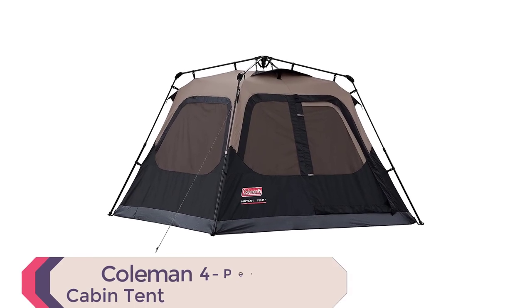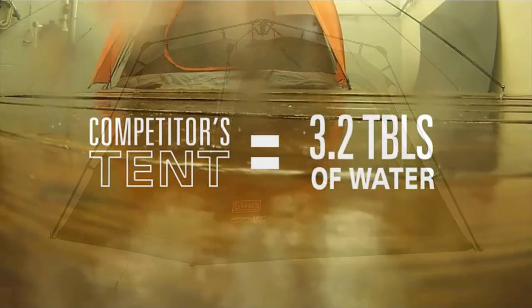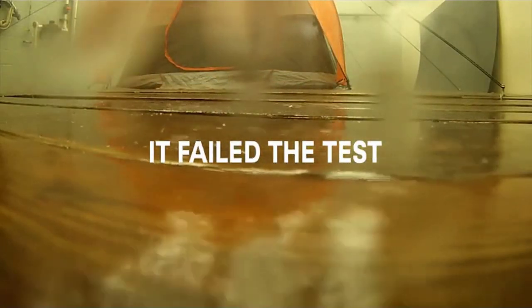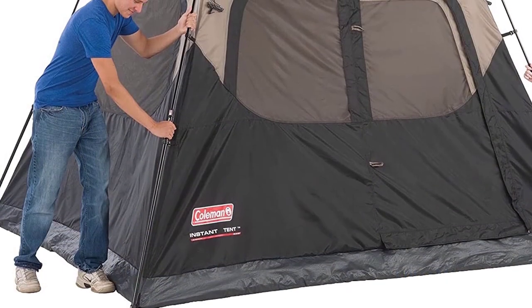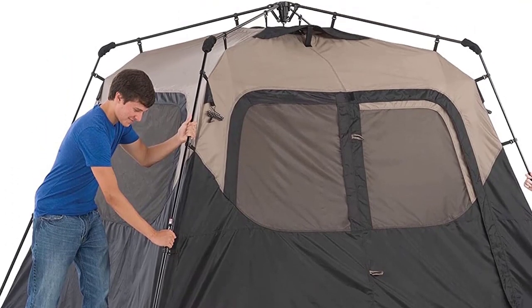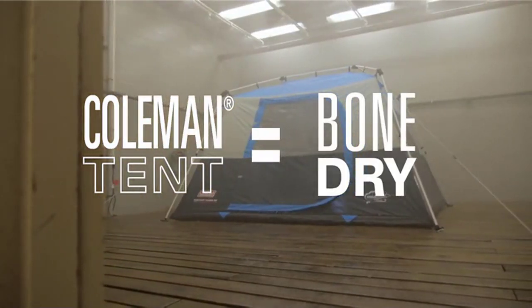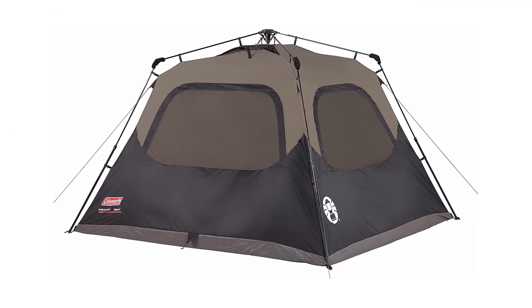Number 6: Coleman 4-Person Cabin Tent. Looking for a tent that sets up in a snap? With pre-attached poles, the Coleman 4-Person Cabin Tent can be set up in just 60 seconds — perfect for campers who don't want to waste time on complicated assembly. It features the WeatherTech system with patented welded floors and inverted seams to keep you dry, and an integrated vented rainfly improves airflow without any extra assembly needed.